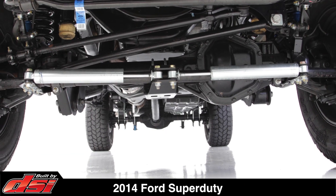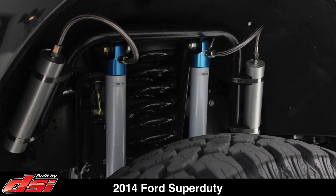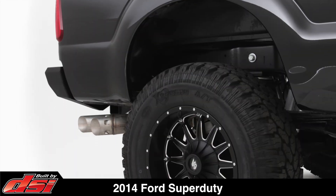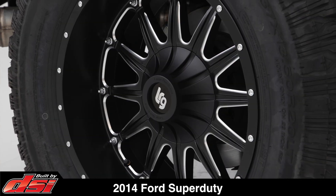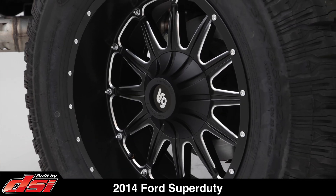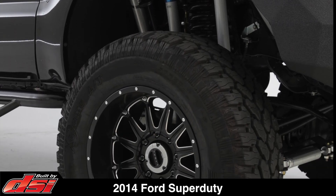The truck now rides on an 8-inch Pro Comp Stage 2 suspension with dual reservoir shocks and steering stabilizers, 20x9 LRG wheels and 37-inch Pro Comp Extreme MT2 tires, which maintain compatibility with the factory stability control and ABS braking systems.